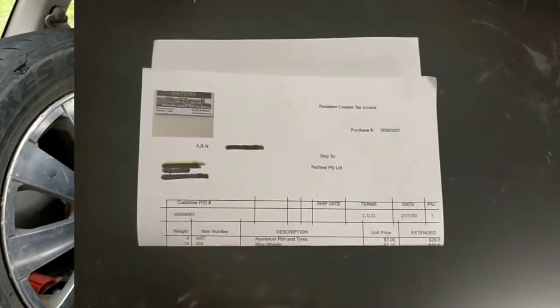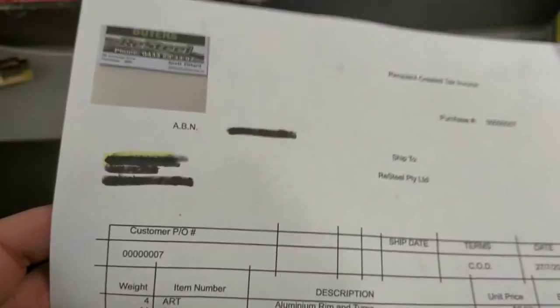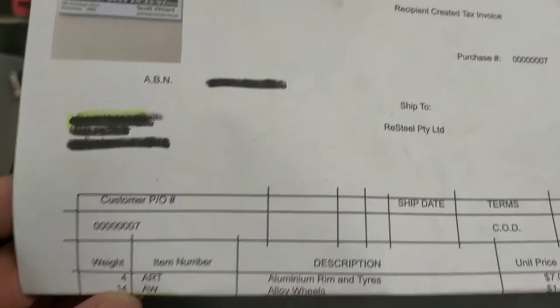Alright, see you soon. Okay, welcome back everyone. We've just come back from the scrapyard. We've taken the five aluminium wheels - four of them with tire and one without - so I'll go through the prices in this video.